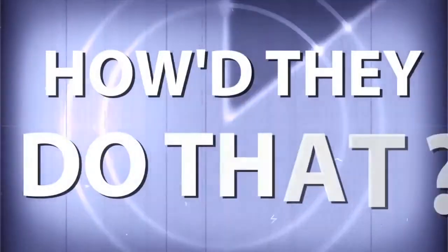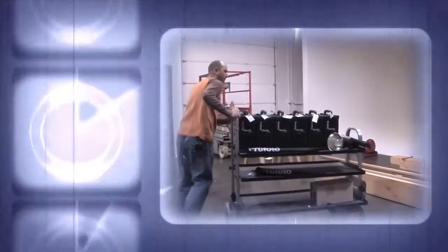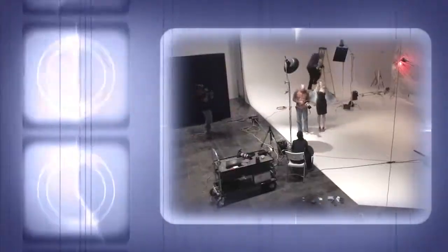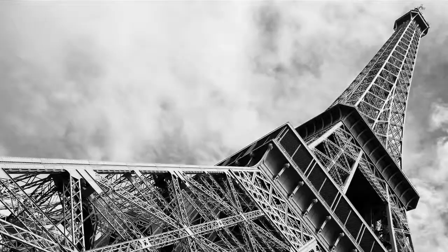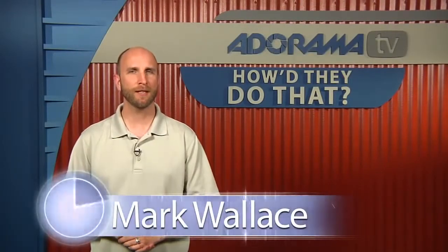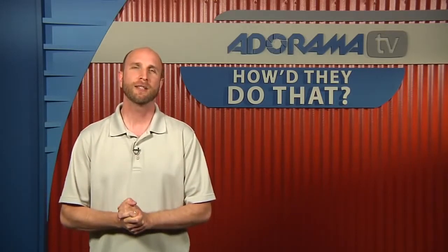AdoramaTV presents How'd They Do That, where we explore the world of professional photographers and share their techniques with you. Here's your host, Mark Wallace. Welcome to another episode of How'd They Do That. On today's episode we have Mark Peterman, a commercial photographer based in Phoenix, Arizona, with a client list a mile long. We're going to join Mark in his studio for our discussion.